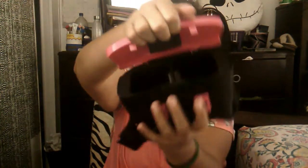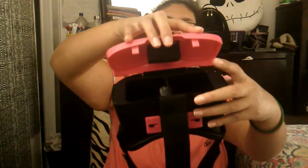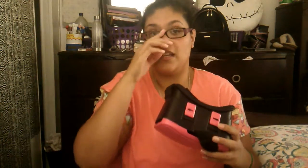I got the pink one. Here it is — it has a strap so you can strap it to your head. You put your eyes in here and you're good to go. The phone goes here and you open it like this. These little buttons are to adjust the lenses to your liking, however you want to do it.